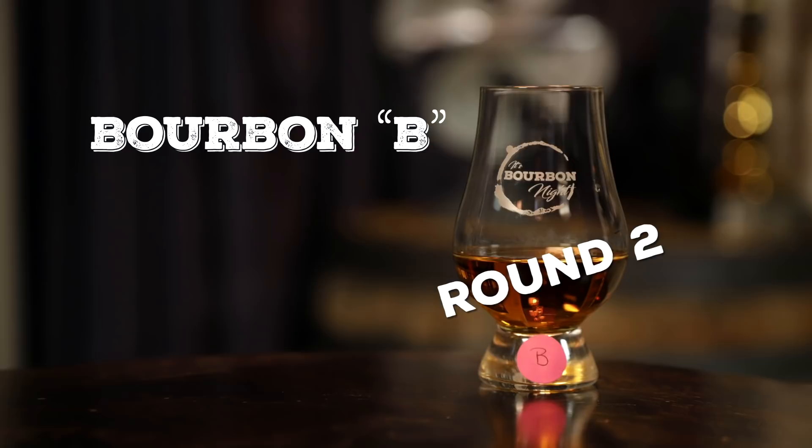Bourbon B — that nose! I declare this nose the most different of the four. It's more pungent, dark barrel, oaky char. It stands out. Dark caramel, brown sugars — delicious. This reminds me of a vintage nose. I agree — it has more layers, that maturity. I really feel that way.